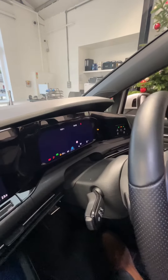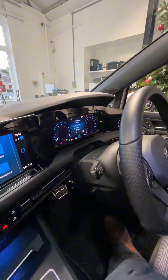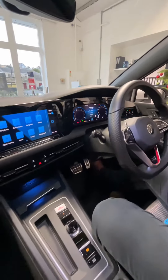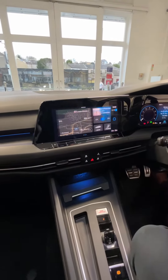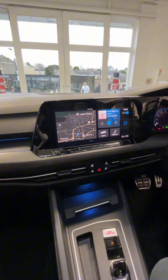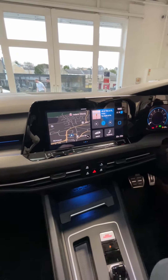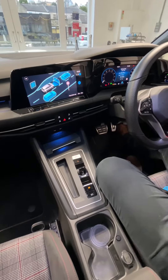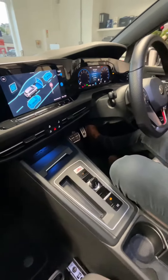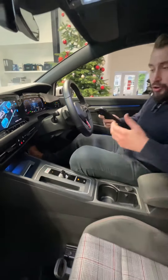We have the fully customizable digital dashboard, above which you can show your map, your phone, or anything you need. Coming across to the center, we have a large touchscreen with everything you can ask for, including wireless Apple CarPlay and Android Auto. All the controls below include the full assist systems, adaptive cruise control, attention alerts, and signpost recognition.